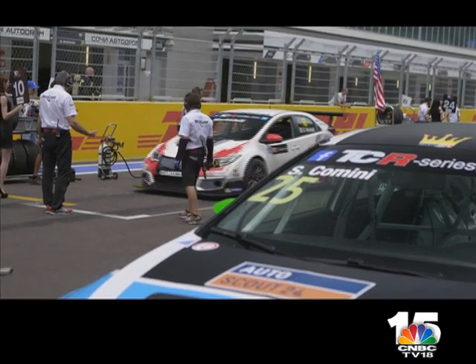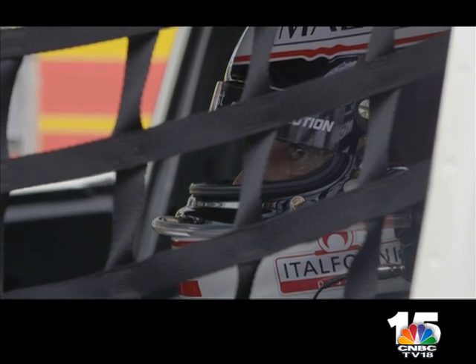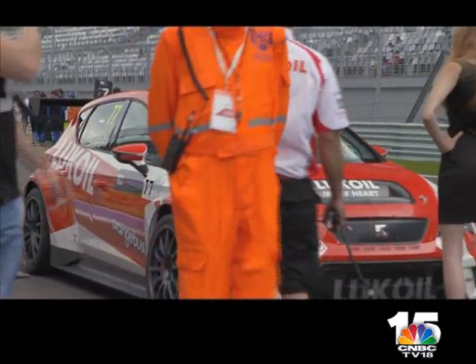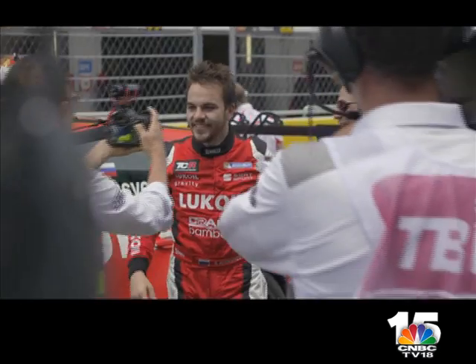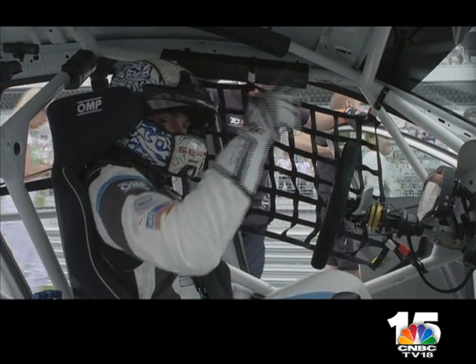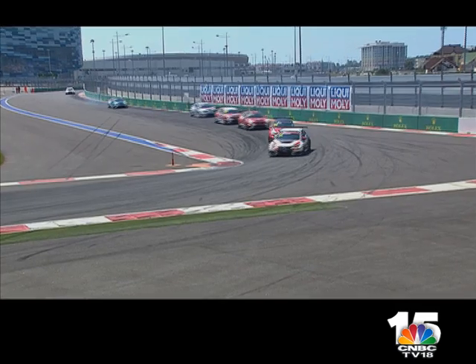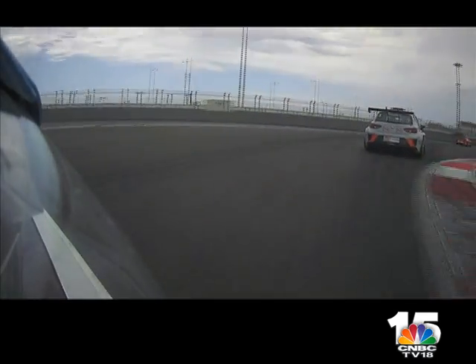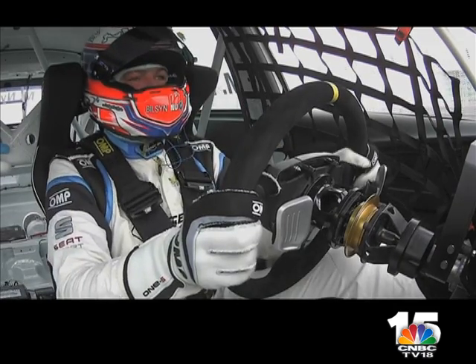In a category like TCR, we have different drivers — drivers with longer experience like me, or some very young drivers. You must be careful about everyone, even if they are only 18 years old or 50 years old. It doesn't matter. Now you can be involved in motorsport from a very young age, so when you're in a category like this, even if you are only 18 or 19, you have enough experience to compete with people who have more experience than you.